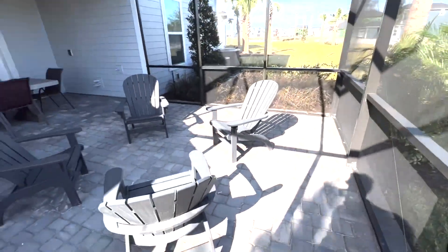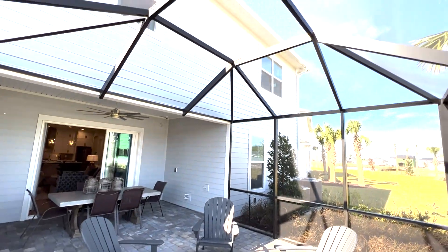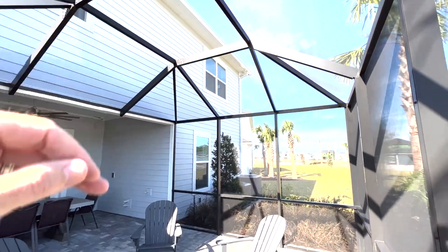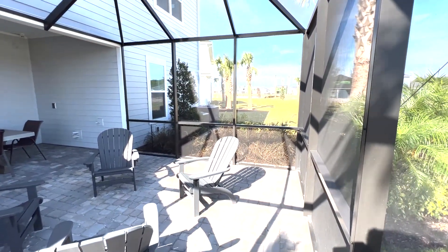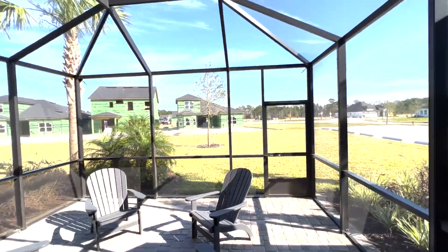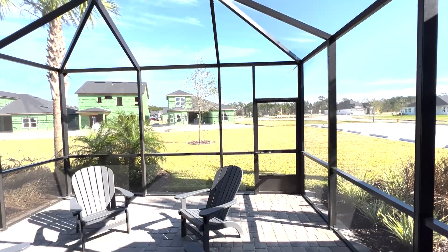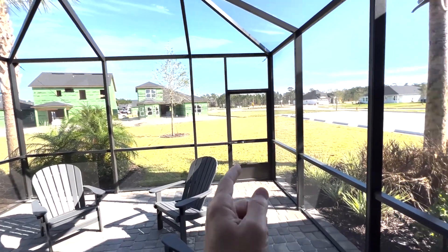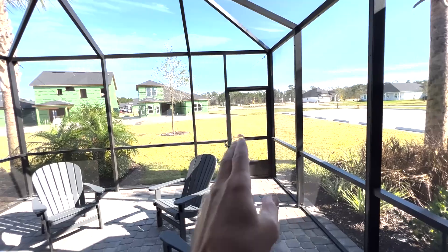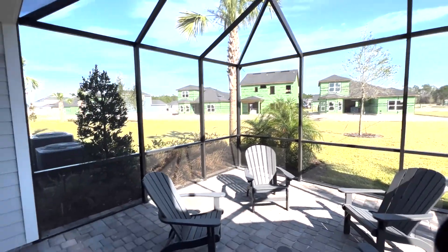The pavers give it some character. The nice raised cage is just really fantastic. One pro tip I would remind you is the placement of your screen door. Depending on the back view — like if this backs up to a nice pond with trees on the other side — you wouldn't want to put your screen door there. You'd want to tuck your screen door on the side so it doesn't add additional aluminum frame in the line of sight.